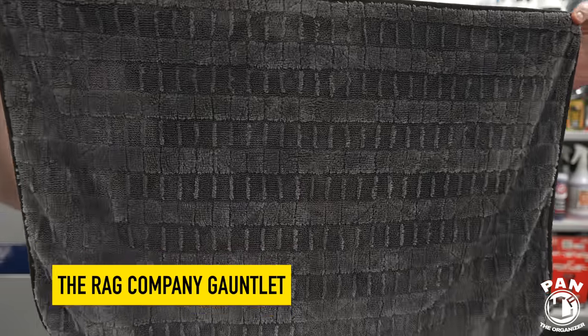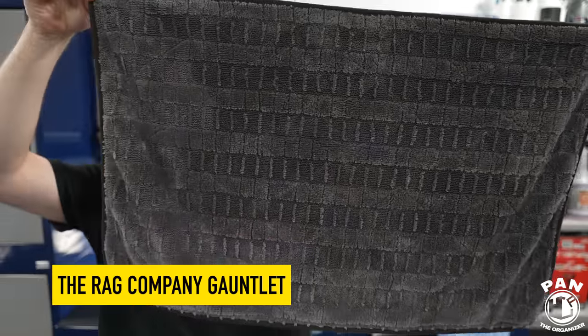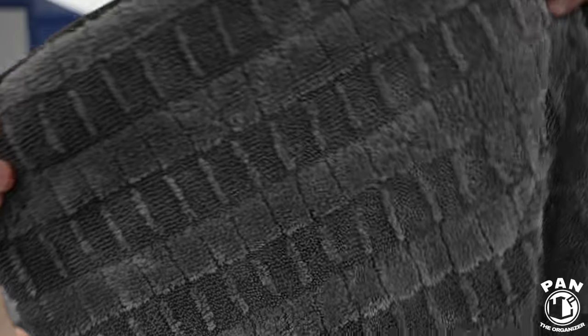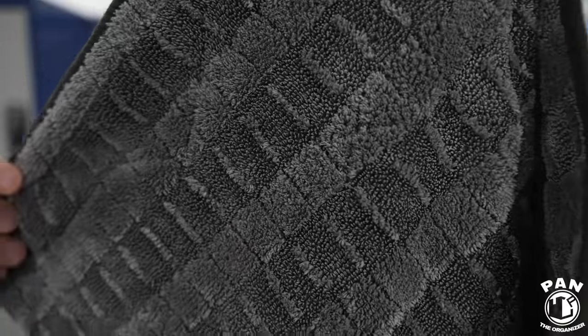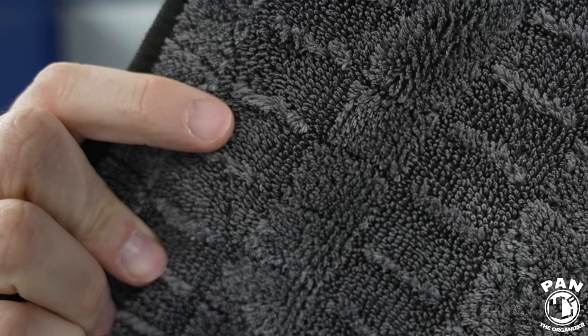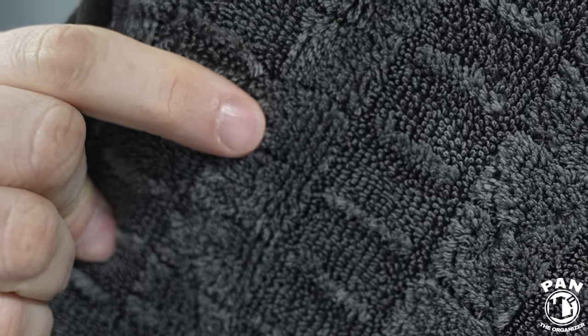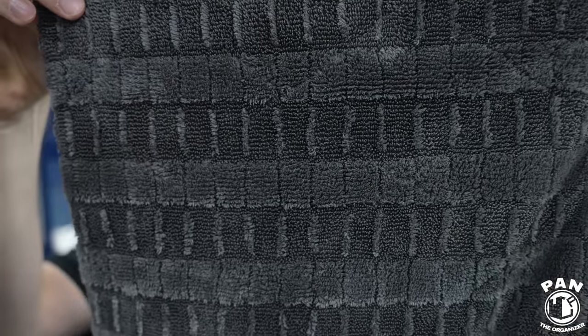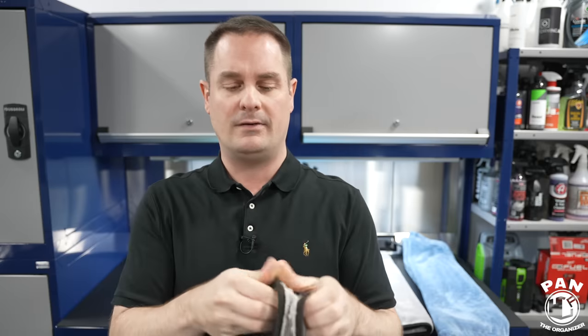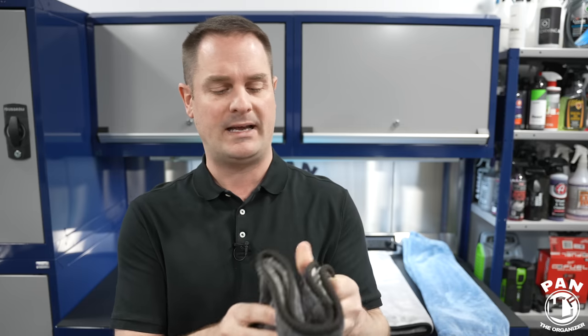The first towel is the Rag Company Gauntlet Version 2.0, the latest iteration. Version 1 was already very good and was included in my previous test. What's new: it's a Korean 70/30 blend — super high quality yarn — and it uses a hybrid checkered pattern combining twist loops on one side and soft plush fibers on the other, designed to reduce dry drag and make gliding easier on the surface.